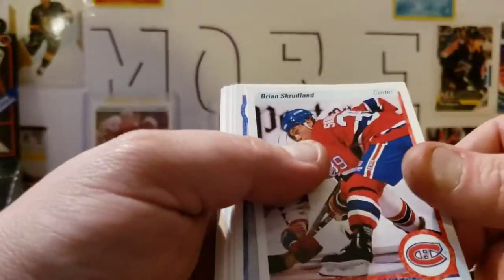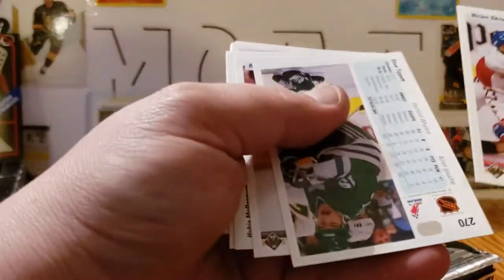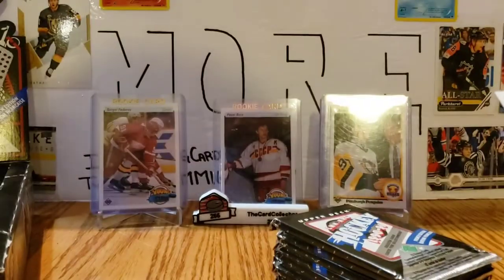It's a conspiracy, I tell you! Brian Skrudland... oh there we go. Nolan — Owen Nolan rookie, number one draft pick — I'll take that. Dave Tippett. Rob Blake rookie — another good one.